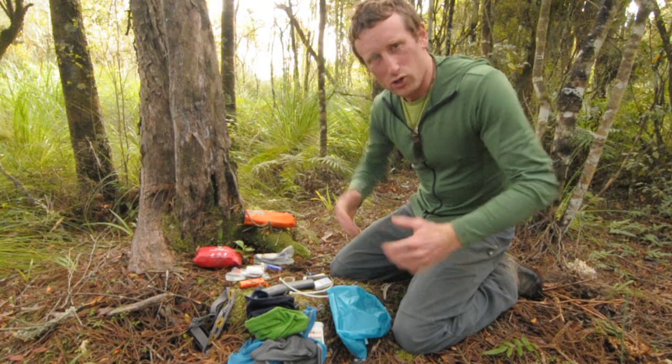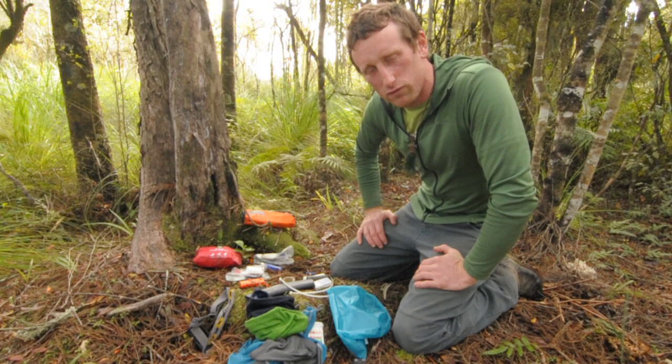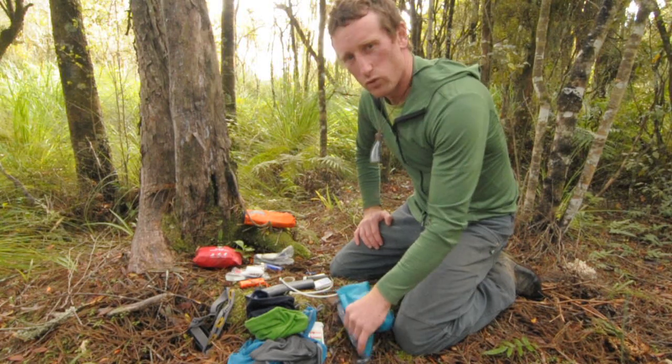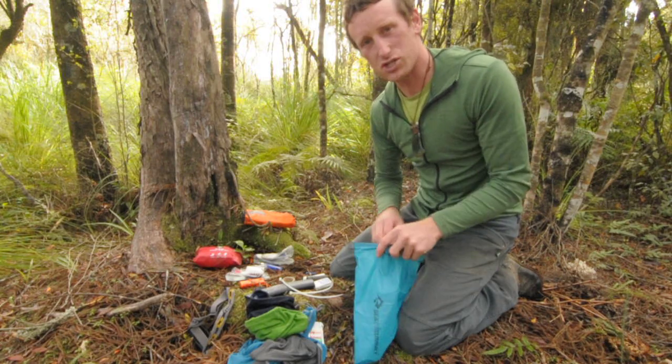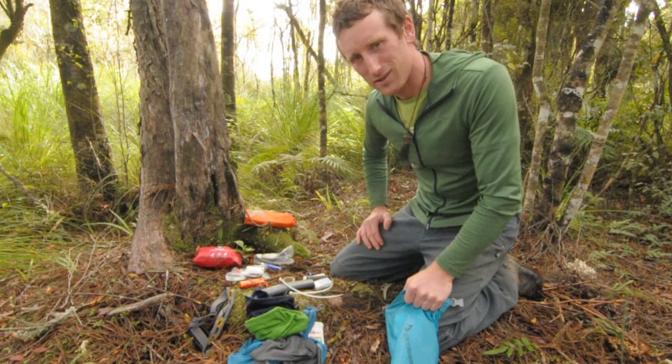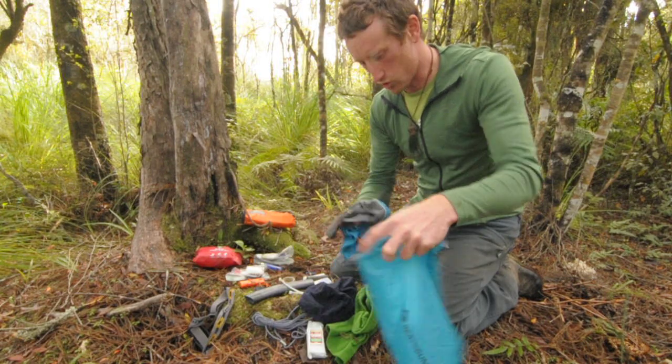A friend got in touch a couple days ago and said, 'Zach, why don't you do the next short little film on survival kits and what you take on your adventures, just in case you have an emergency?' So I thought, yeah, all right, let's do it. Spare thermals are great in a dry bag — this is the main bag that I'm going to put everything in.